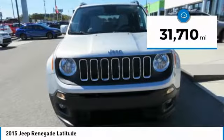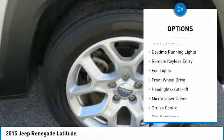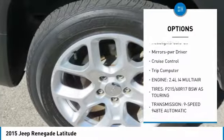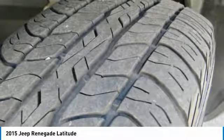This vehicle has less than 35,000 miles. Here are some of this vehicle's great options: heated side mirrors, traction control, daytime running lights, remote keyless entry, fog lights, FWD, headlights auto off, mirror memory, cruise control, trip computer.